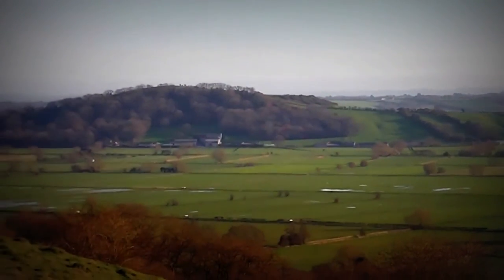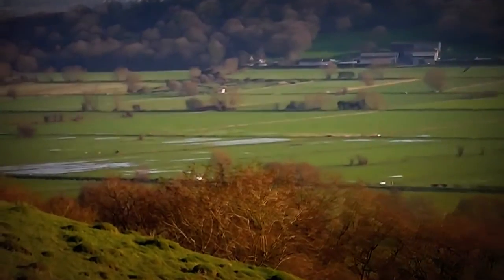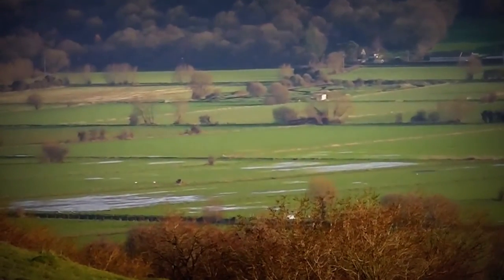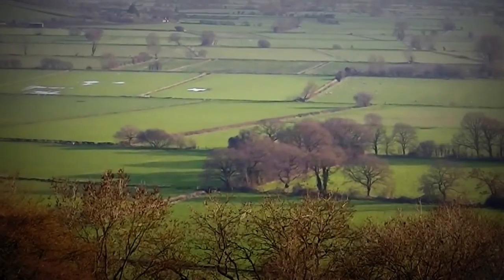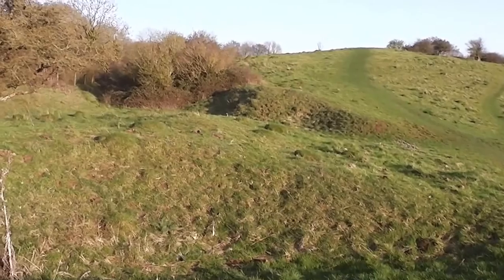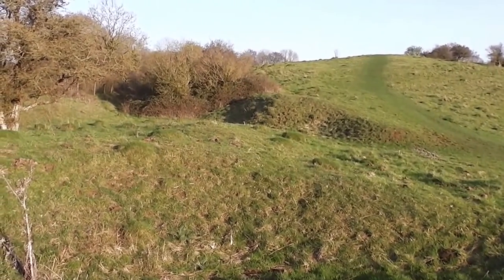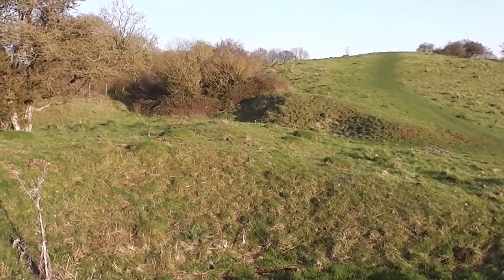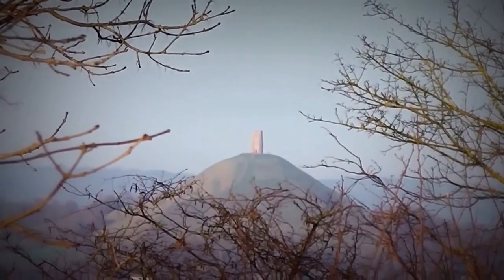Just down there there is some water — not too badly flooded this year. There are some dips here; maybe it was a castle or some quarrying gone on years and years ago. I can just see Glastonbury Tor.